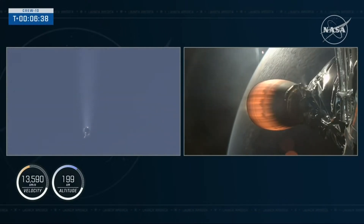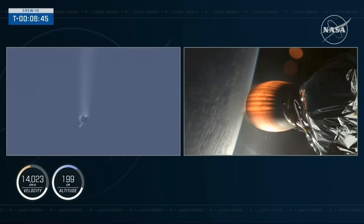We just saw on the screen — it was very quick — but we had the entry burn, and we got some cool views of that from the ground. Now the next event coming up will be the landing burn for the first stage, which is about 30 seconds away.